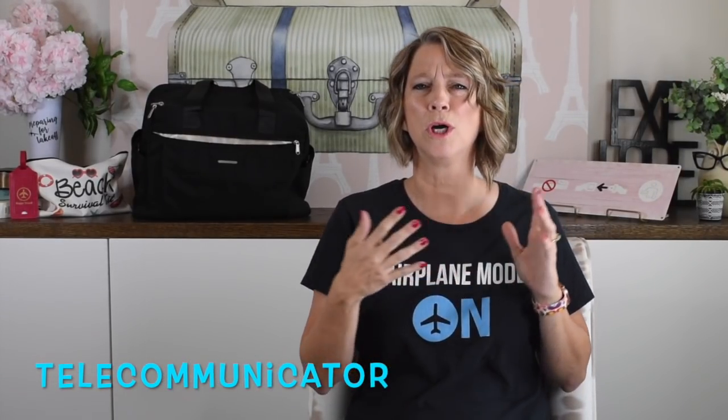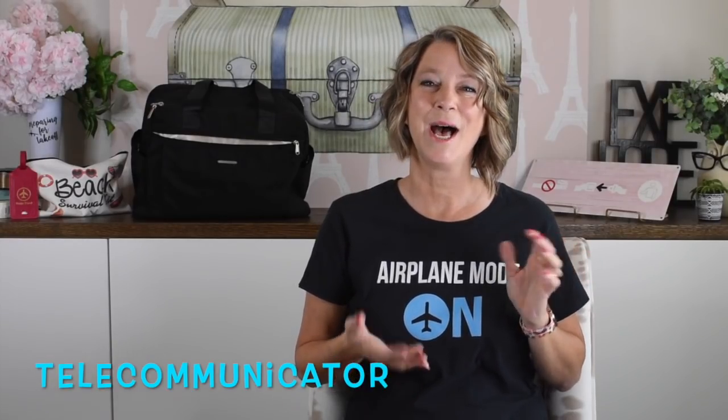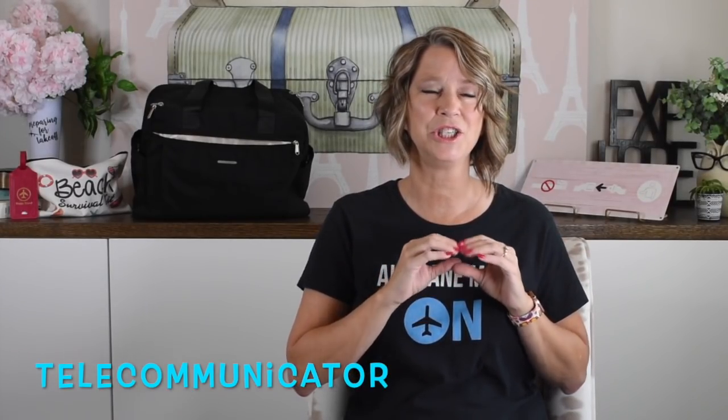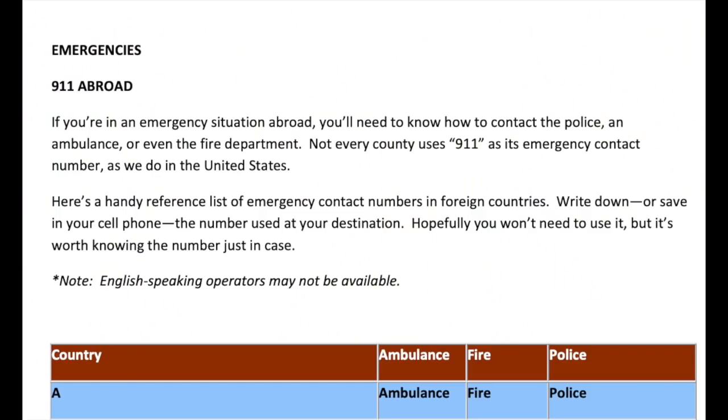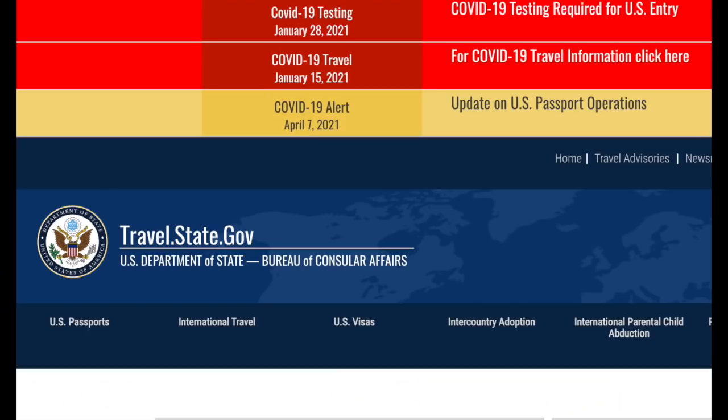This week is National 911 Operator Week — I have a friend who works there and she is so underpaid and underappreciated. The US Department of State has a list of emergency numbers from other countries, since they're not 9-1-1 internationally. Those are good emergency numbers to have if you're traveling internationally. The US Department of State website is also helpful if you lose your passport or need to know testing requirements for COVID when re-entering the US or visiting another country.